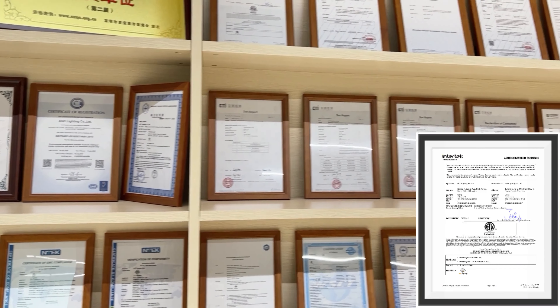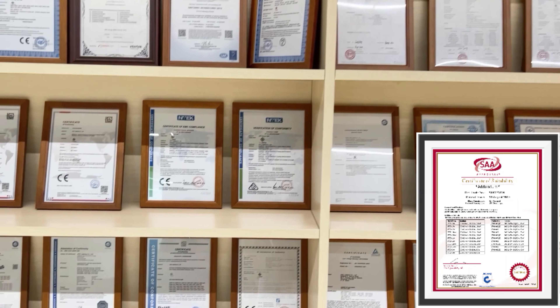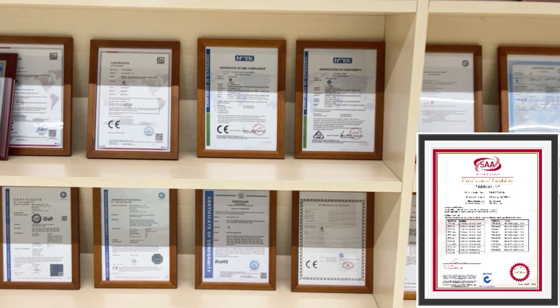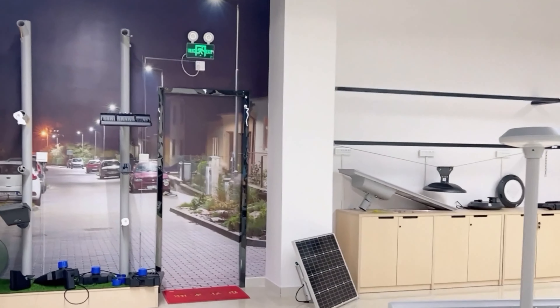We also have certifications from SGS, TUV, TIS, ETL, CE, RoHS, DLC, and so on for our products. And if you need to apply for any other certifications, we will fully cooperate with your application and provide all required information.